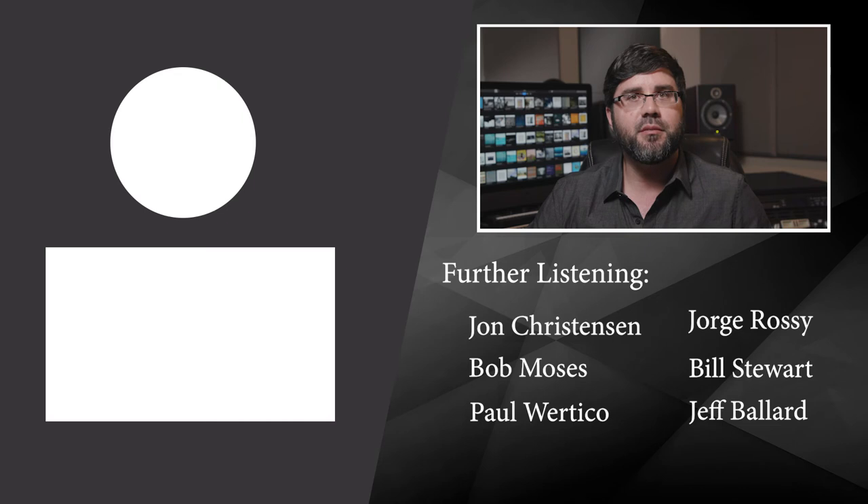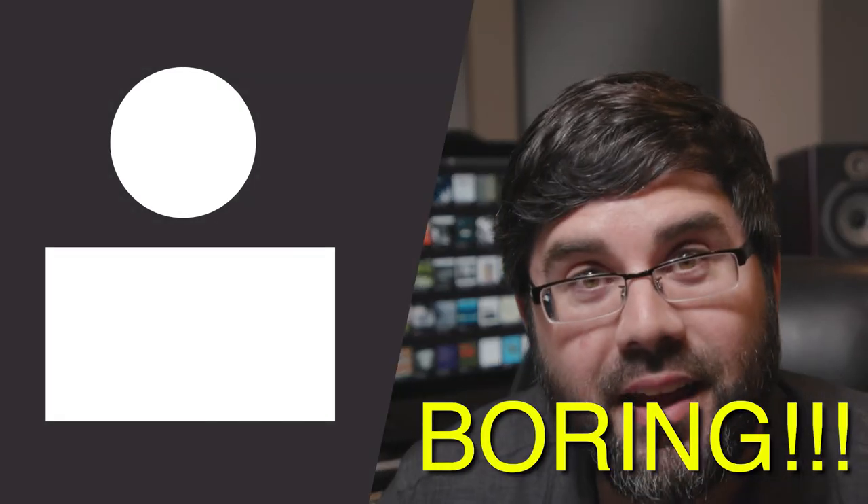Keep in mind the Brazilian influence on this style. Sometimes an up-tempo ECM is sort of like a loose samba. It's difficult to put into words, but listen to the music and play along as much as possible. I hope this video inspires you to dig deeper into the ECM style. For further listening, check out Jan Christensen, Bob Moses, Paul Huertico, Jorge Rossi, Bill Stewart, and Jeff Ballard.